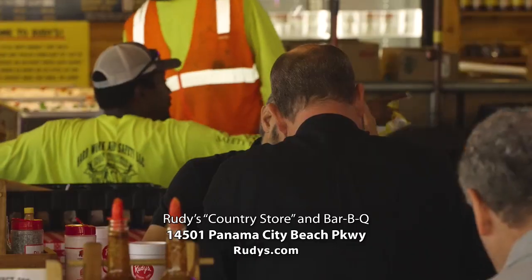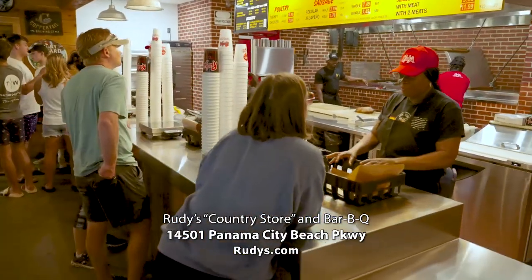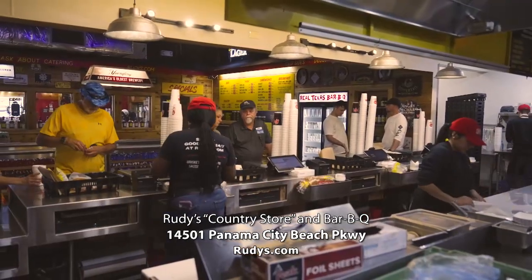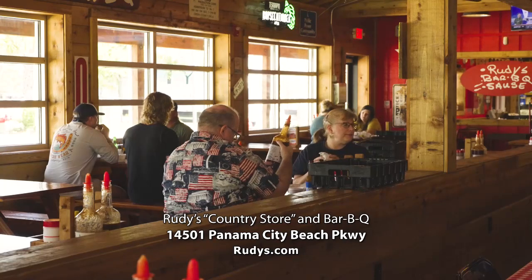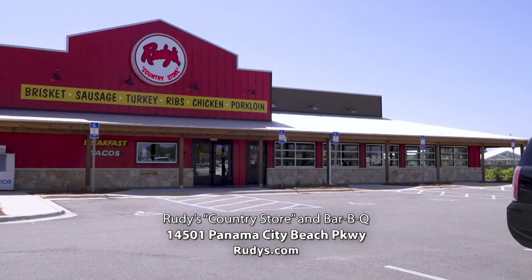I think it's a great tourism area because a lot of people from Texas visit Florida for the beaches — obviously the best beaches in the world. Georgia and Atlanta people, they enjoy barbecue. So bringing a Texas-style barbecue to give them another option makes Panama City Beach a good location. If you're looking for some Texas barbecue here in Panama City Beach, come on down to Rudy's Barbecue and we'll get you served up.